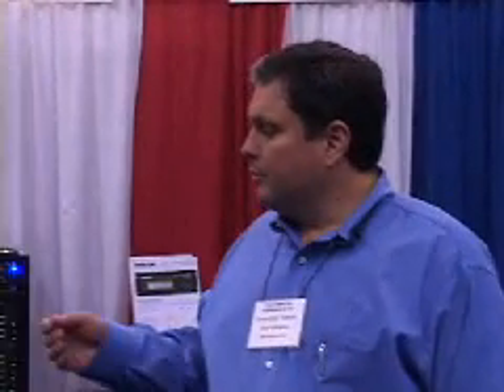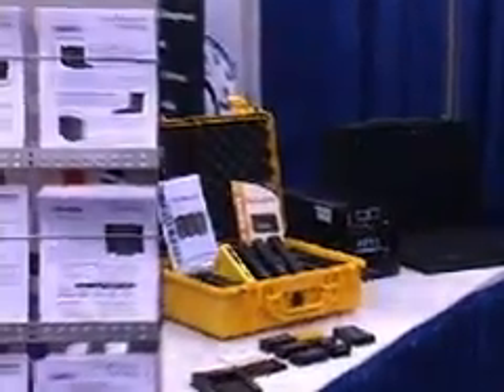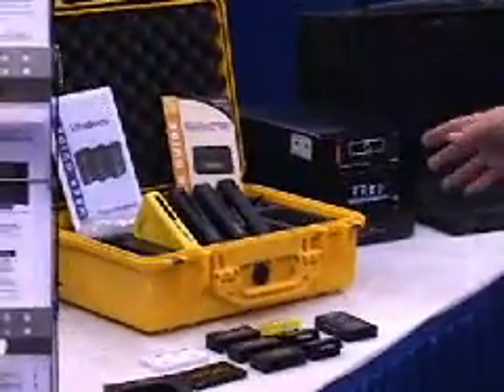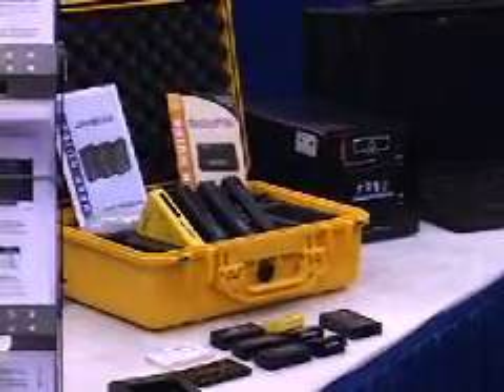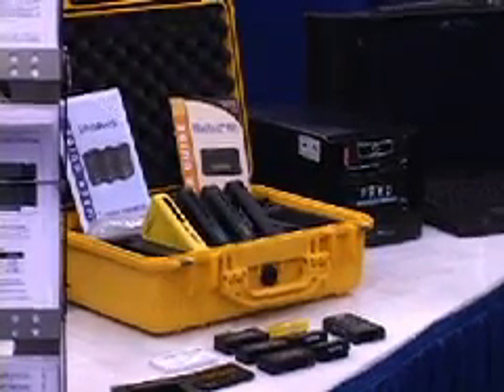My name is Christopher Stipich and I'm president of Digital Intelligence. We're here at the Computer Forensics Show showing our line of computer forensic hardware. We're actually the largest hardware manufacturer specifically for computer forensics, and we make a series of write blockers that are used to hook evidence up to a computer system in a secure, write-protected manner that would allow that data to be acquired without changes or modifications to the original evidence itself.